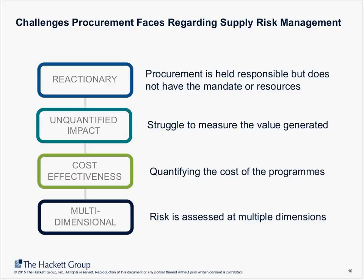Another challenge is around multidimensional risk assessments that have different dimensions — looking at suppliers, spend categories, or specific products. This is a challenging area from a governance point of view and from a process and performance management point of view. That said, there are some organizations that have managed to work through these challenges successfully.